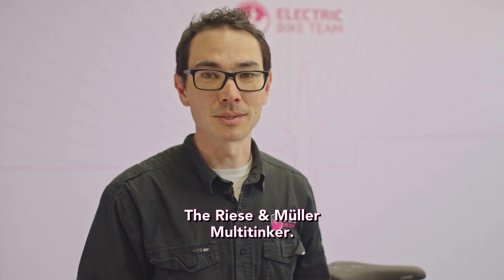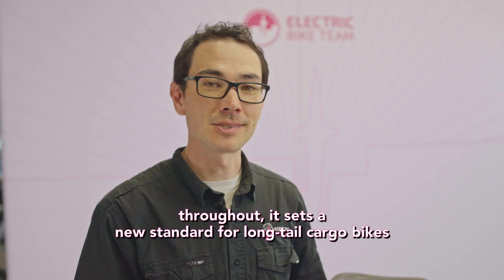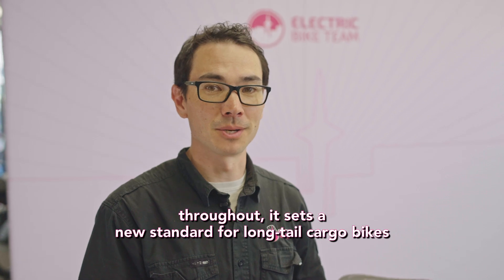The Riesenmuller Multi-Tinker — safe, a pleasure to ride and super high spec all throughout. It sets a new standard for long tail cargo bikes.